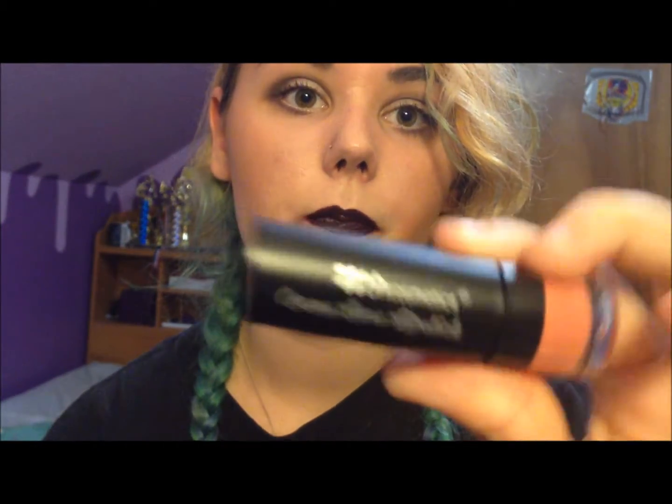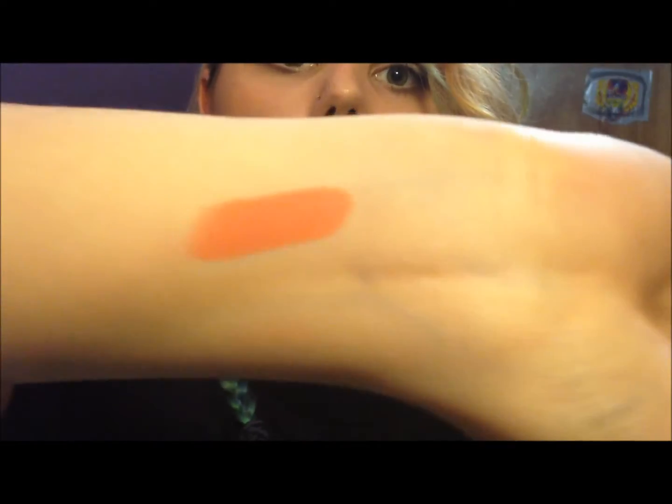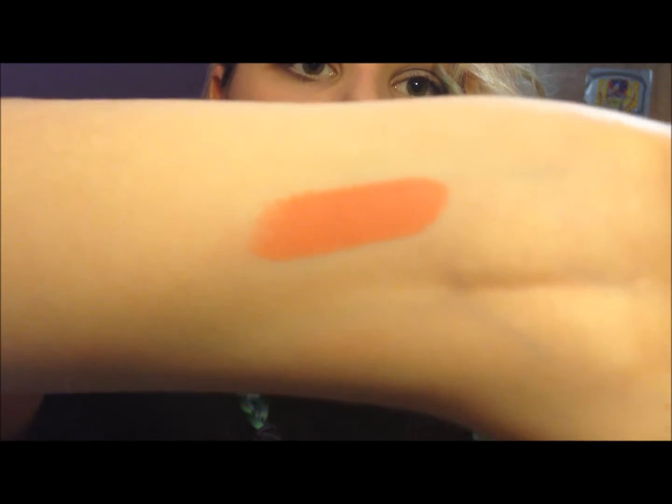I'm not really a nude lipstick person, as you can tell from my videos. But I do have one, just one, and then the other ones are kind of darker. So my first one is BH Cosmetics Cream Luxe Lipstick in Naked Peach. It's kind of like an orangey nude. It looks a lot more orange because the lights are yellow, but yeah. And I'll do a lip swatch too.